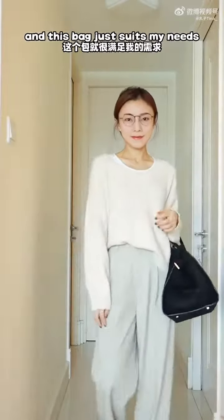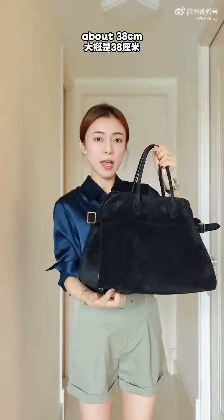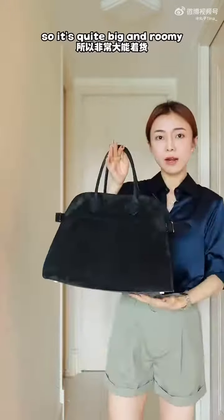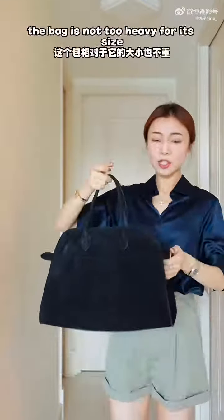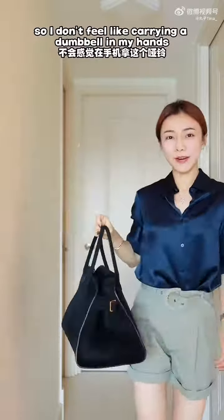This bag suits my needs perfectly. The length is 15 inches, about 38 cm, and the width is around 23–24 cm, so it's quite big and roomy but not too big on my frame. In terms of weight, the bag is not too heavy for its size, so I don't feel like I'm carrying a dumbbell.